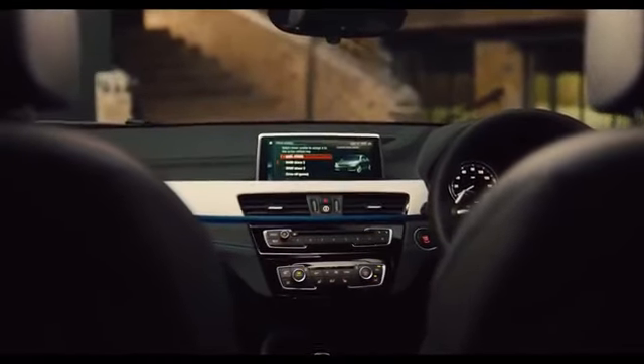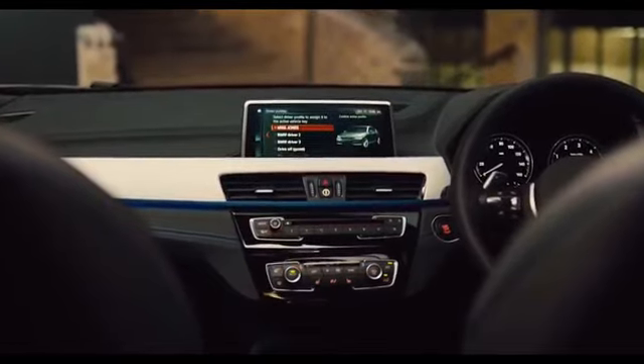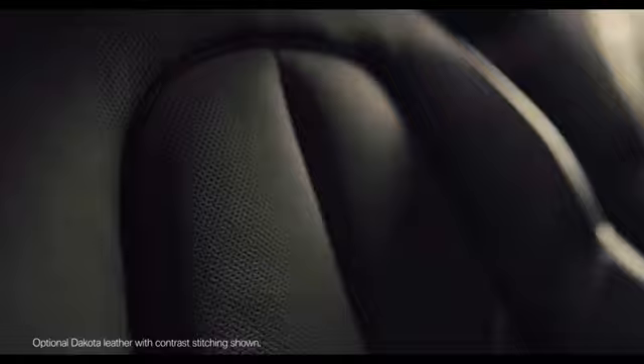Inside, comfort, space and technology sit in perfect harmony. A collection of upholsteries are available, with contrast stitching that runs throughout the cabin.